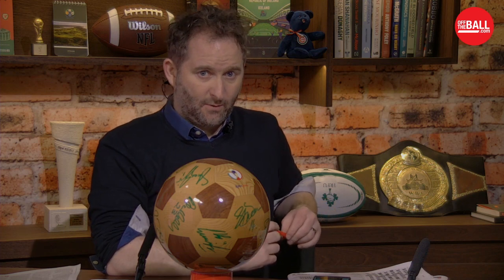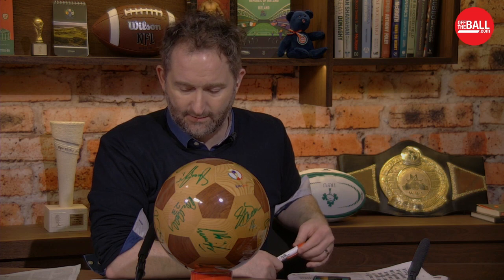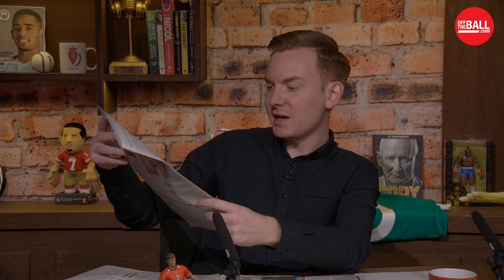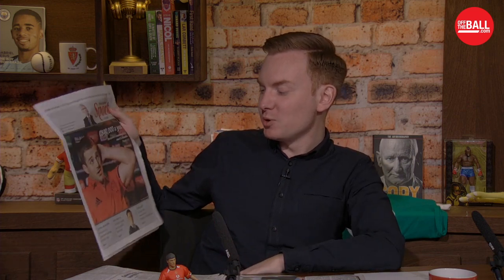Let's bring you through the rest of the newspapers. As ever, if you want to get in touch with us, you can comment at OffTheBall on Twitter, facebook.com/OffTheBall, and we're live on YouTube at youtube.com/OffTheBall. Moving to the Examiner — big story on the front: 840 grand is what Montpellier are expected to offer CJ Stander. '840,000 a year — Montpellier stunning bid to move CJ Stander.' That is one hell of a bid.